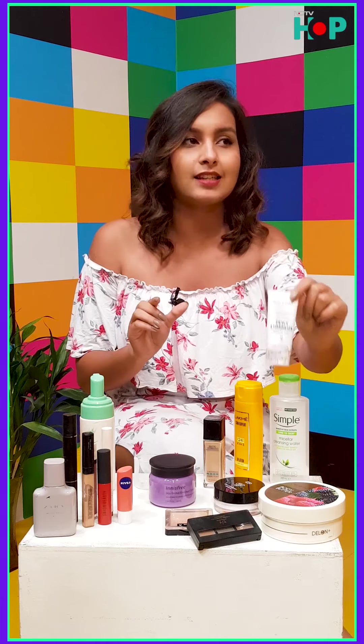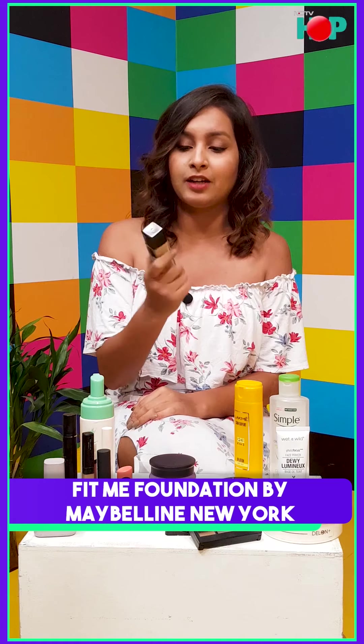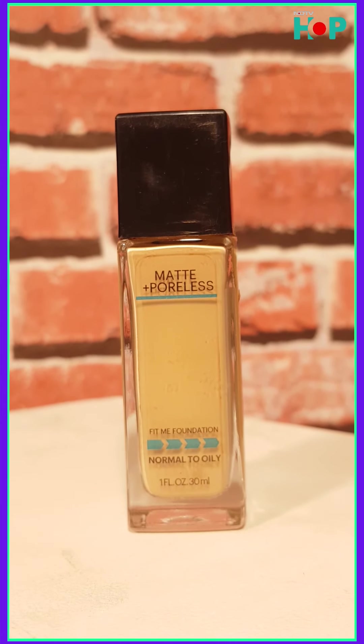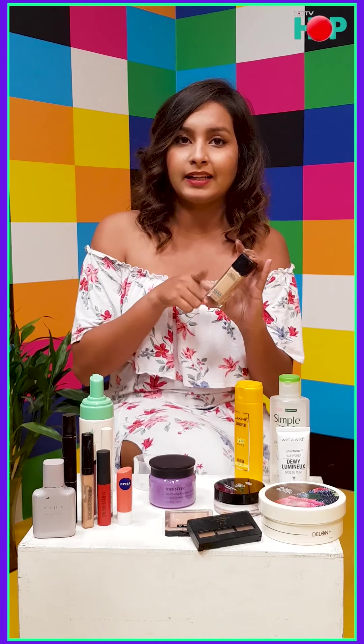After the primer, you can apply the Maybelline Fit Me Foundation — it's a go-to for every college-going girl. My shade is 125 Nude Beige. If you're more into BB creams, I'd actually recommend going for foundation instead and mixing it with a little moisturizer. If you need heavier coverage, apply two layers; if you want less, just add a bit of moisturizer. No need to waste money on BB cream.